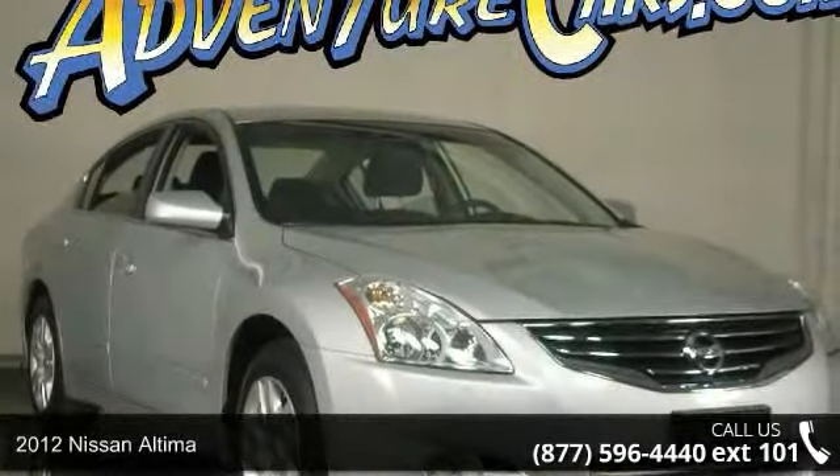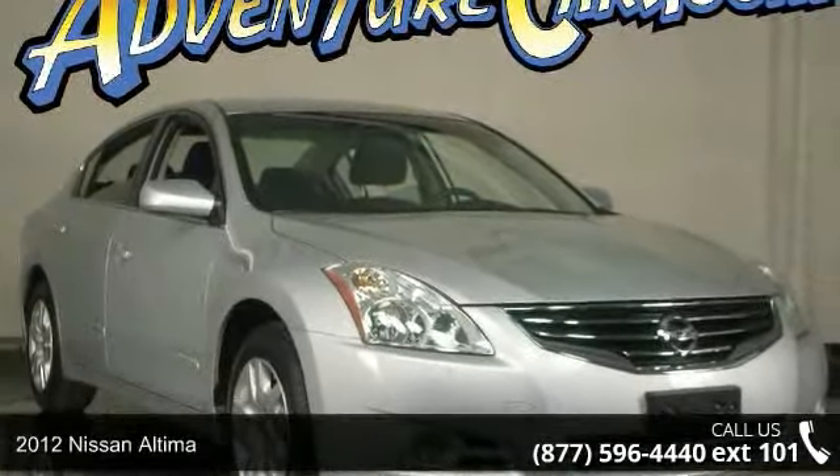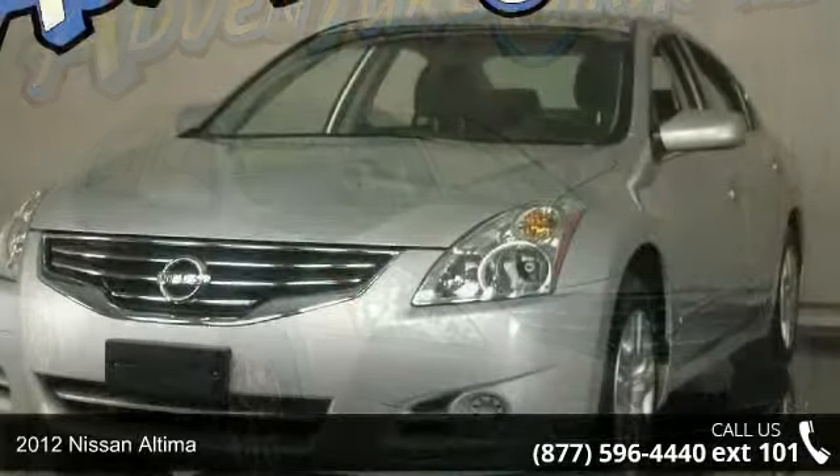Arrive in style with this 2012 Nissan Altima. This may be the set of wheels you've been looking for.